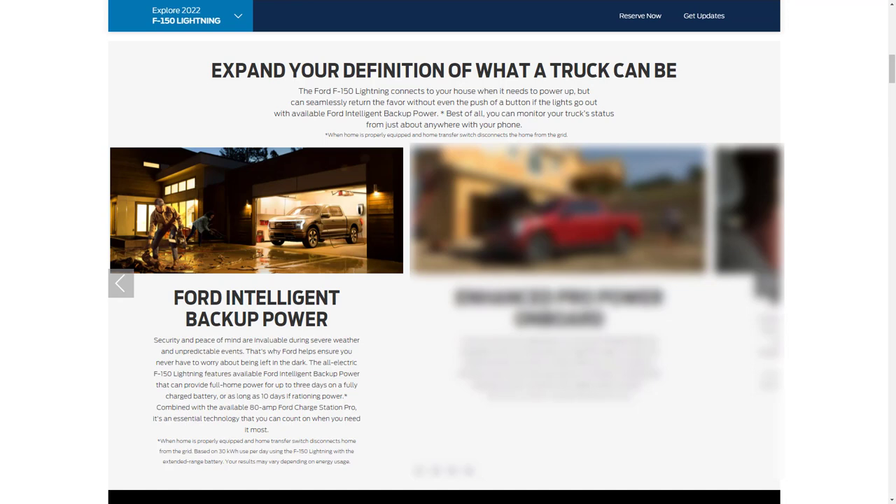Let's start with the electrical capabilities for the F-150 Lightning, starting with how it can power your house. The F-150 Lightning features the available Ford Intelligent Backup Power that can provide full home power for up to three days on a fully charged battery, or as long as 10 days if you're rationing power. When you combine that with the available 80-amp Ford Charge Station Pro, it gives you an essential technology you can count on when you need it most.